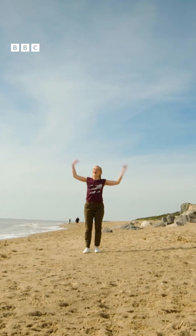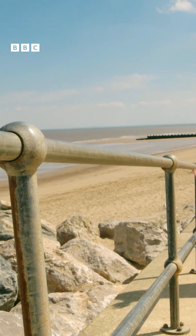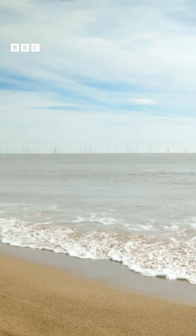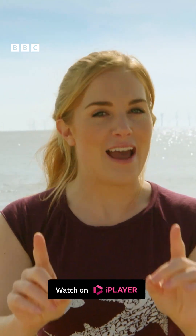To find out how wind is made, I've come to the seaside! Wind is air moving all around us. It looks like there's nothing there, but air is made up of millions and millions of tiny particles called gas molecules. We can't see gas molecules with our own eyes because they're so tiny, but we can feel them as wind.